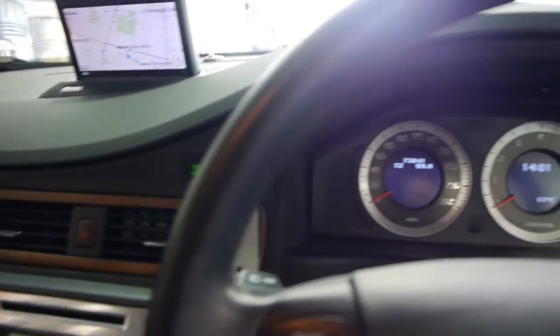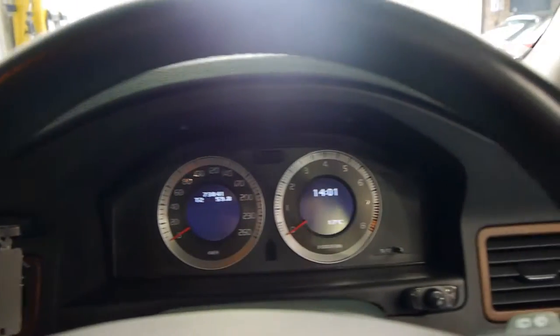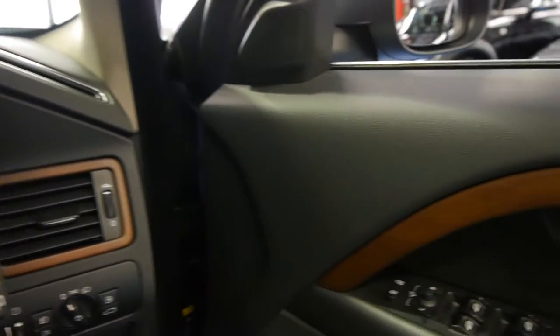They're just absolutely gorgeous. It's just 73,000 kilometres with a full Volvo dealership service history from new. We think this car represents excellent value.